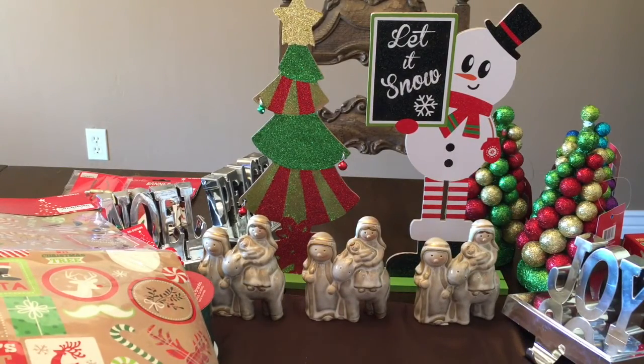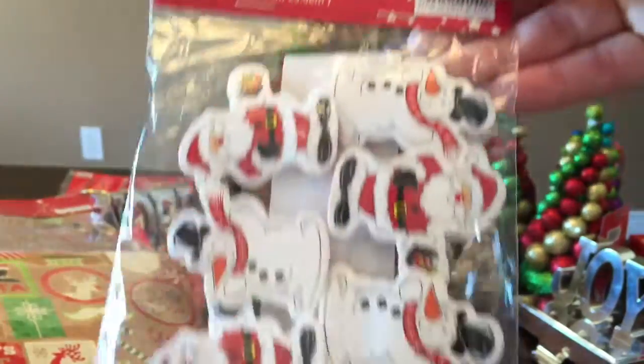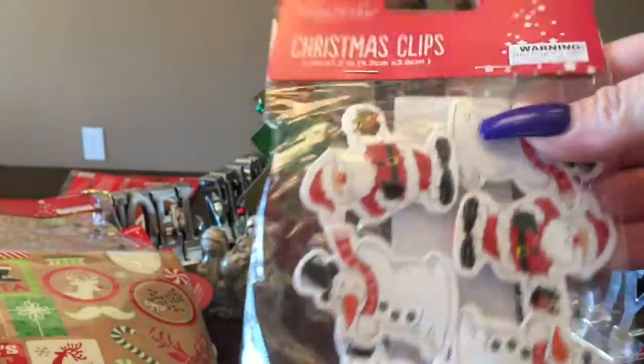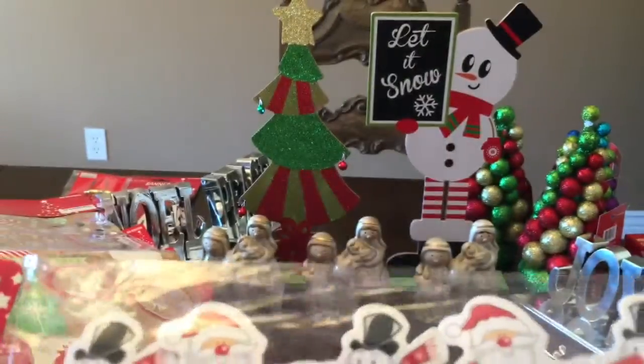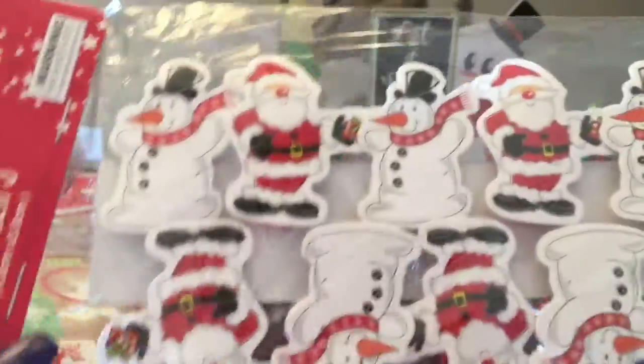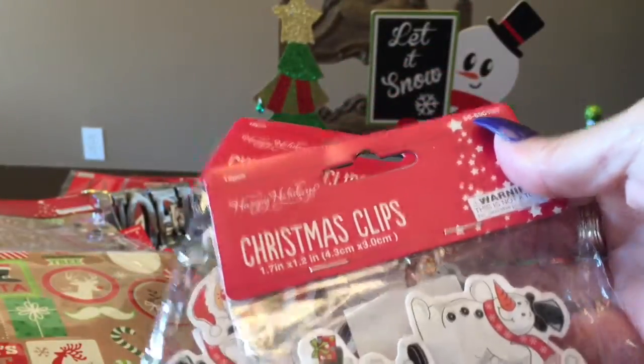They have these Christmas clips. I thought they were for cards, but they're not a garland — it's a 12-piece set with just the snowman and Santa Claus on red clips. I thought these were cute for pocket letters or several different things — put them on a string and hang somewhere. I grabbed two of these, so 24 total.